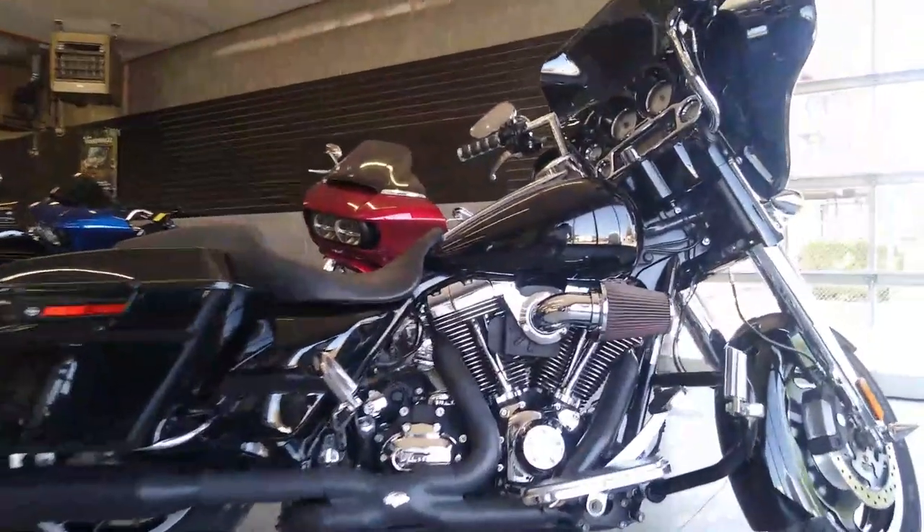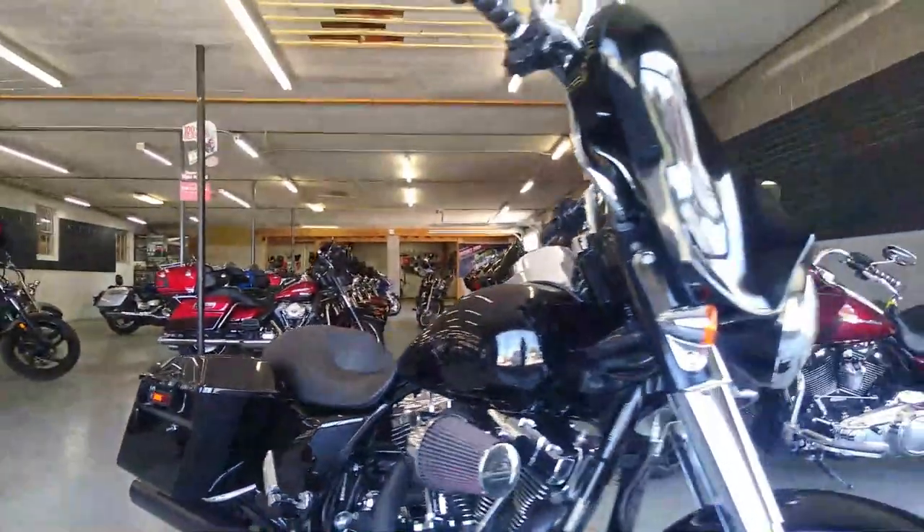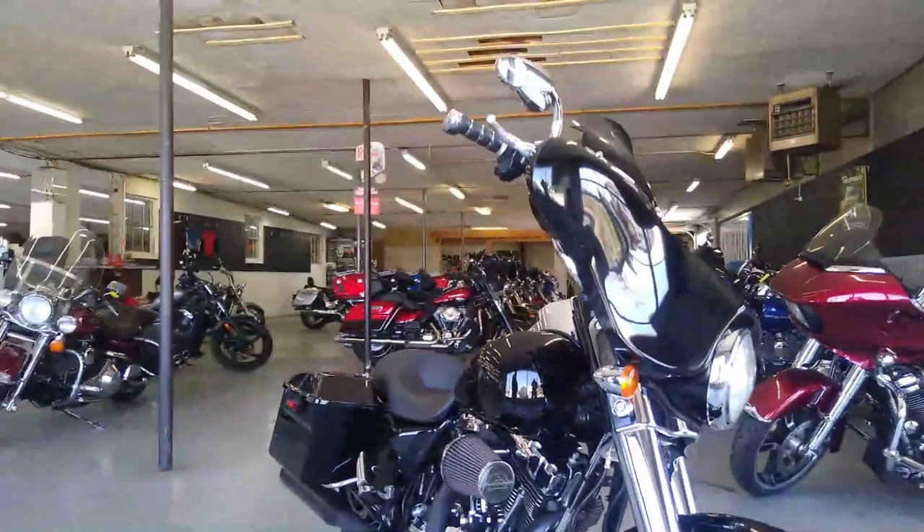That's a 2009 Street Glide. Guaranteed financing, leasing programs, layaway programs — your trades are always welcome. Give us a call at 810-648-951.